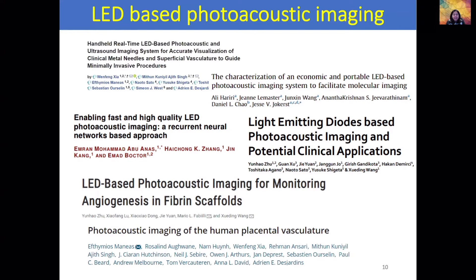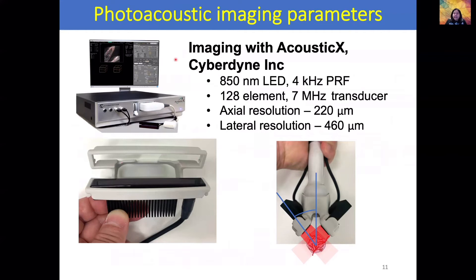Over the last few years, several papers have used the AcousticX system for imaging blood vessels in rheumatoid arthritis models and other phantom models. Here we focus on using the LED-based photoacoustic system for preclinical cancer research. We used a 7 MHz 128-element transducer and 850 nanometer LED arrays. At 850 nanometers, the penetration depth in the body is much deeper than at other wavelengths. To image the whole tumor in a mouse model, we used 850 nm wavelength and a 4 kHz pulse repetition rate.